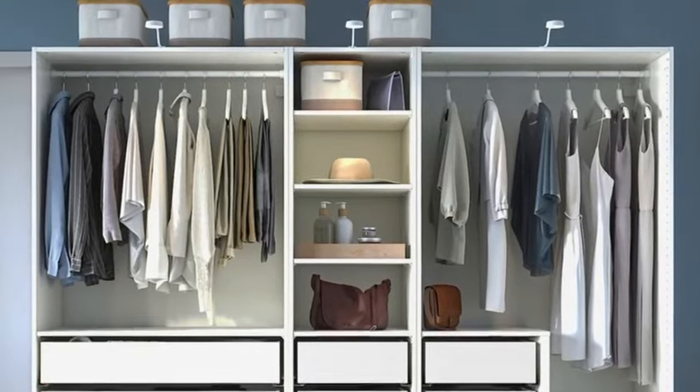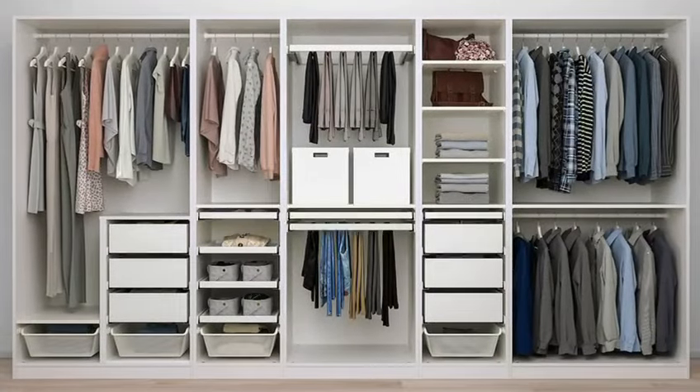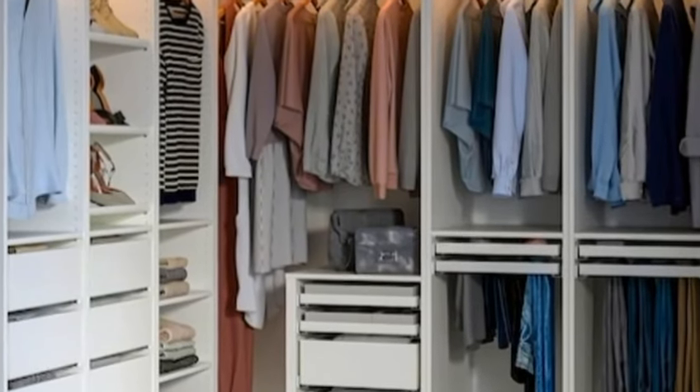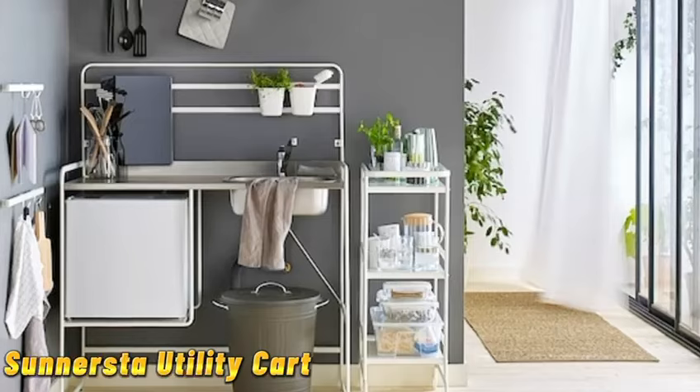Tip number 11 brings us to the pax wardrobe. Maximize your closet space with the pax wardrobe system. With customizable shelves, drawers, and accessories, pax helps you create your dream closet without the hefty price tag.